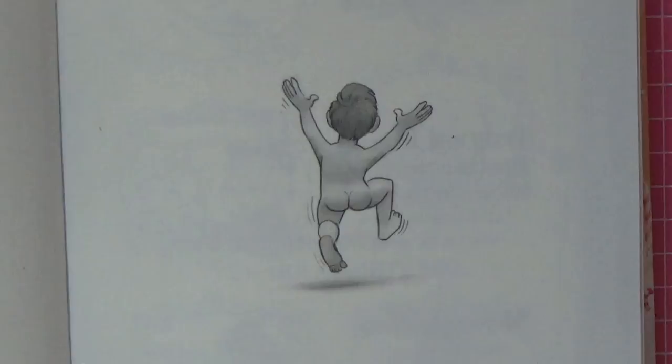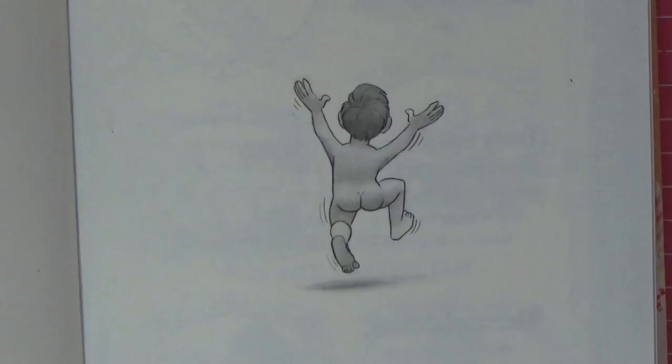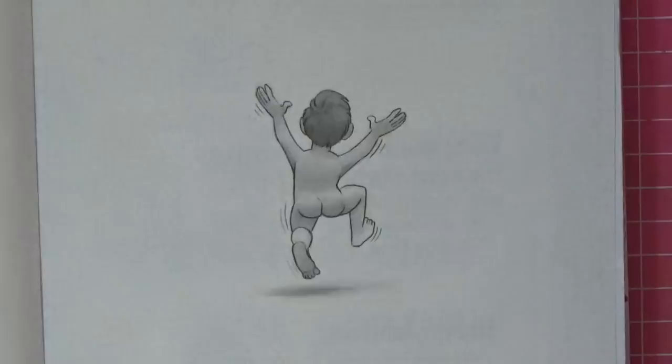Experiment time. I've got my Prismas out because that's what I was planning on using in this book - they're just so soft. I'm grabbing a blank sheet of copy paper, folding it in half, and popping it behind the image just to stop any bleed-through. We're just going to experiment and see what happens - this could be a complete disaster, or it could be something we fall in love with.